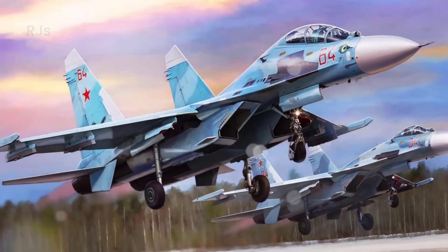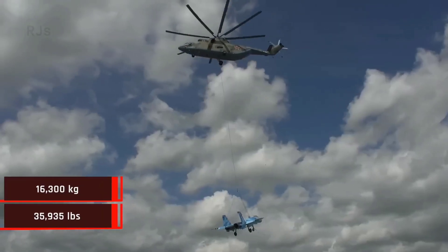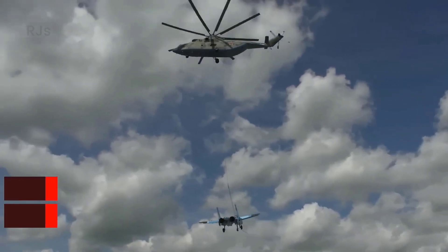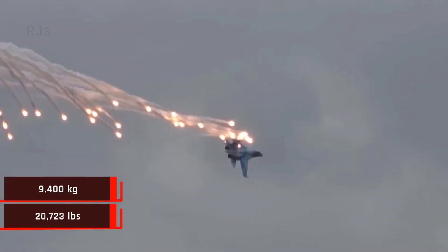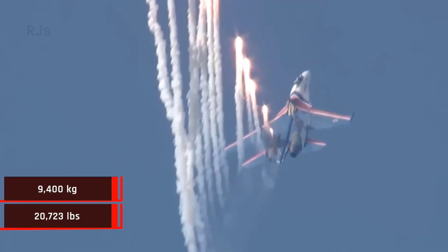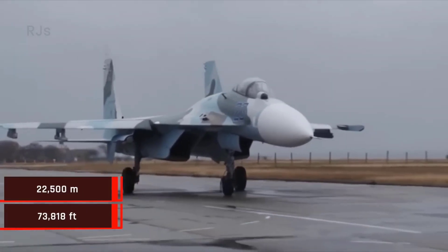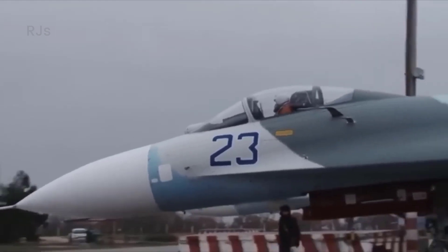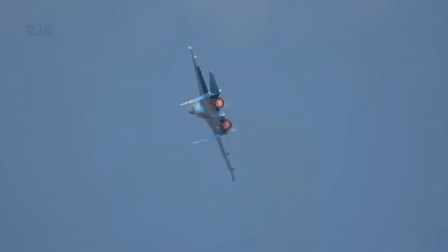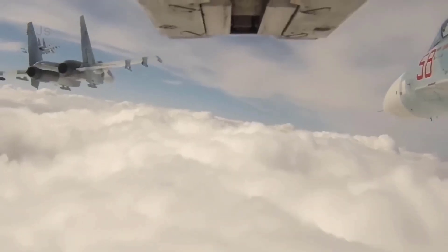The SU-27 has a relatively light weight of only 16,300 kilograms when empty. The aircraft has a fuel capacity of 9,400 kilograms, allowing it to reach a maximum flight altitude of 22,500 meters and a service ceiling of 11 kilometers. The SU-27 also boasts high speed, reaching up to 2,500 kilometers per hour.